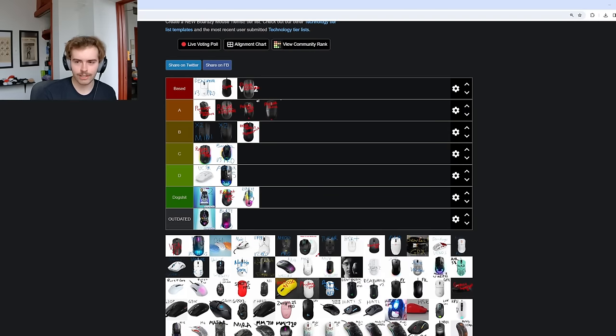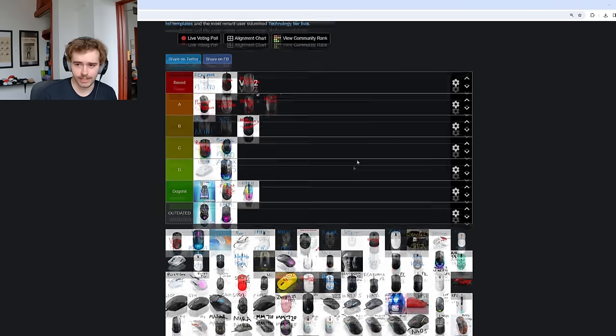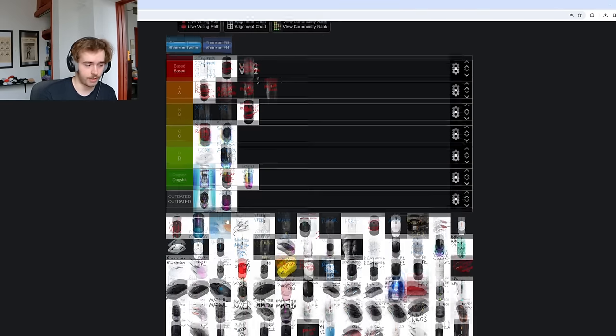The Burst Pro goes into the outdated tier. It's a Rocket mouse from 2021. Sometimes I see it on Amazon for $30, which still feels a bit high. I always found it to be a very bulky shape with some of the worst clicks ever and an unremarkable cable. There are some other variants on this list so I'll just throw them in outdated whenever I get to them.